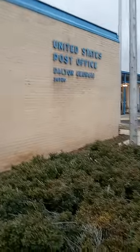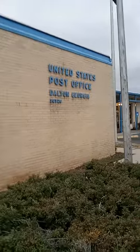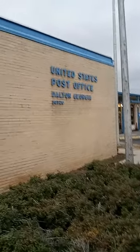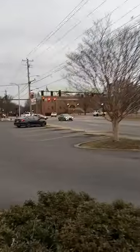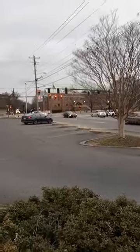Good morning and welcome to Eagle Nick Audits. This morning I am at the United States Post Office in Dalton, Georgia, located downtown, right across diagonally from the Whitfield County Courthouse.